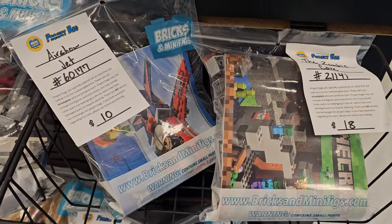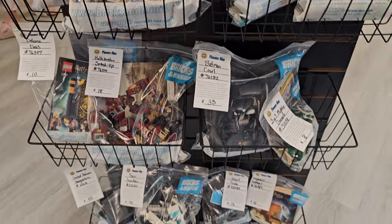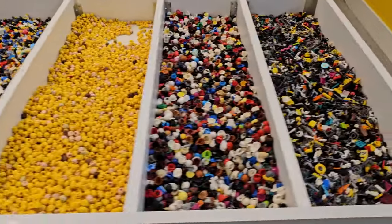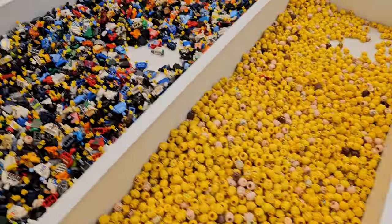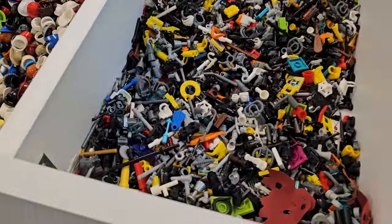Got some minifig building bins here — you can bag and check the parts with the instruction manual. Bins are organized by heads, torsos, legs, helmets, hats, accessories, and portraits.